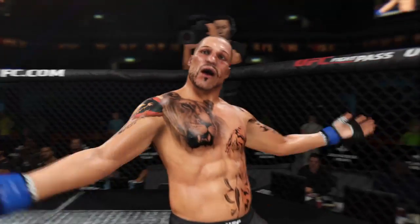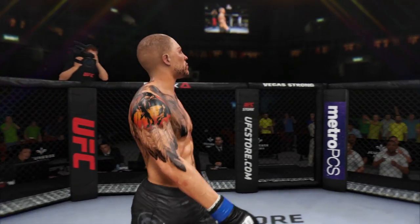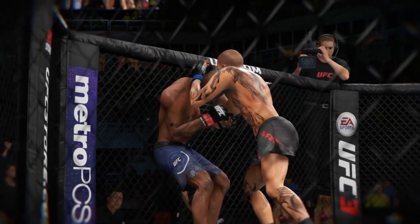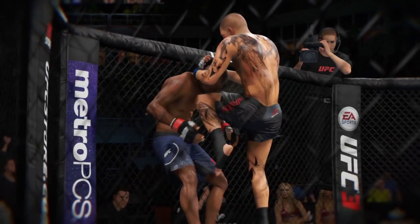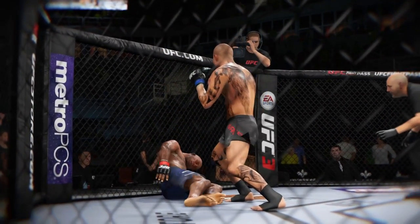That's the way they used to ground-and-pound fighters back in the day, literally trying to pound your opponent's head through the canvas. Elbows and strikes and hammer fists one after the next. An offensive explosion on the ground that gets him the knockout win here tonight.